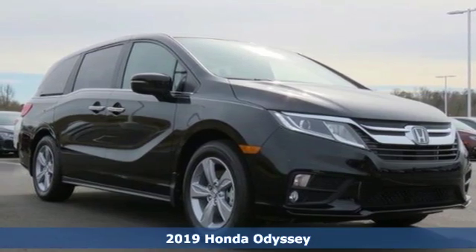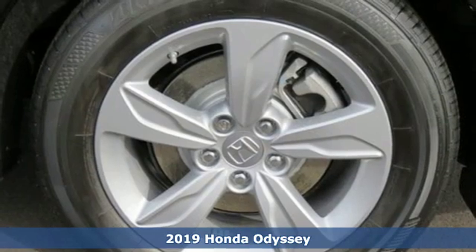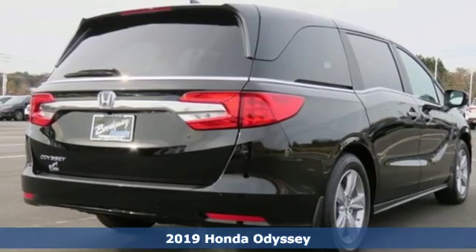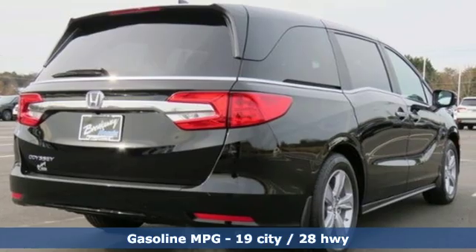Here's a new 2019 Honda Odyssey. Tasteful, impressive, innovative — the Odyssey is more than just a minivan. And with features like these, every drive is a pleasure.